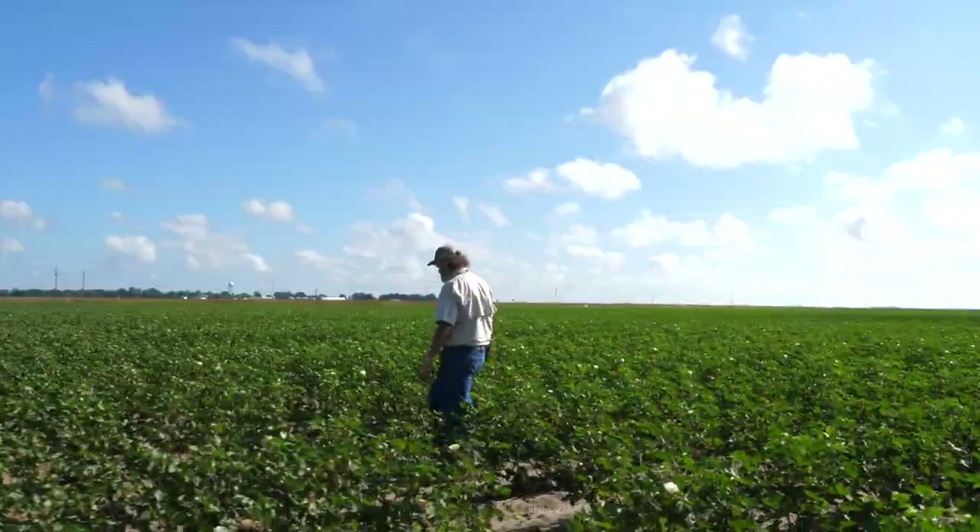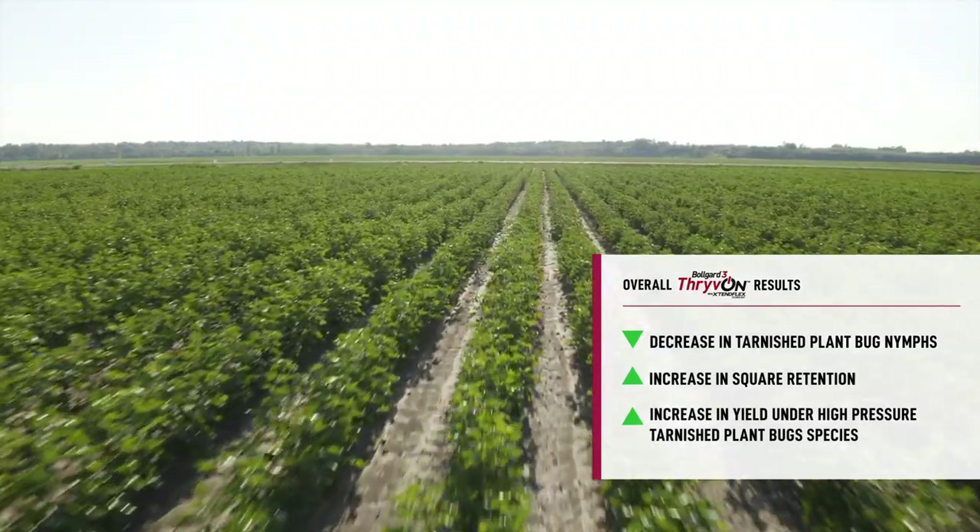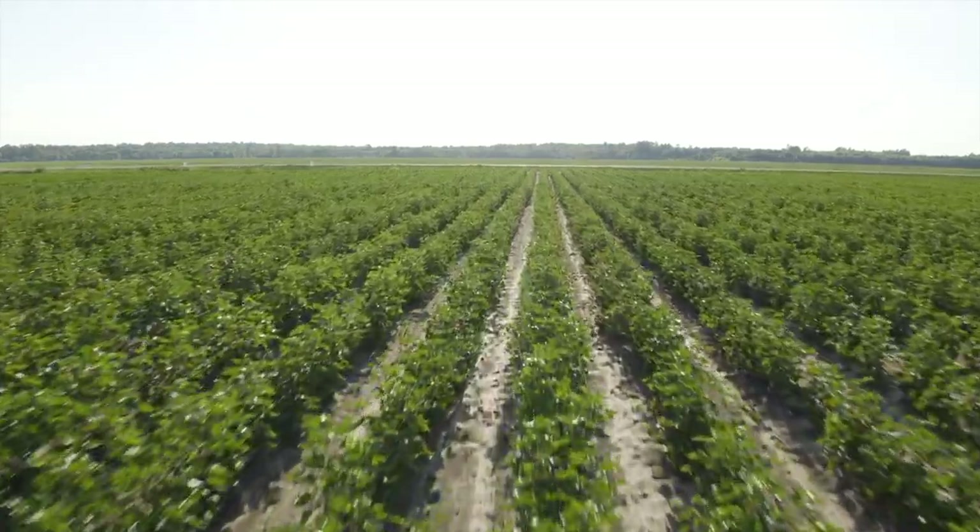So based on what we saw from the multi-year analysis with Thrive On technology, we showed a decrease in tarnished plant bug nymphs that cause damage, we showed an increase in square retention, and we also showed a significant increase in yield under high pressure tarnished plant bugs. Depending on regulatory approval, we're excited to get this technology out to growers.